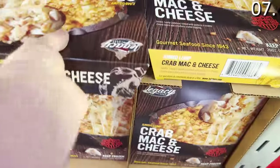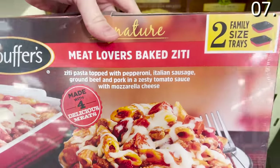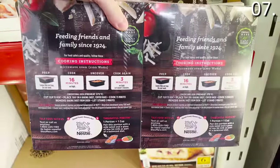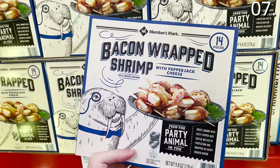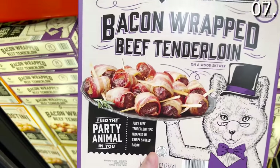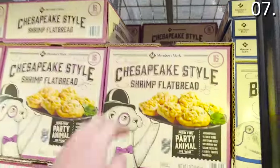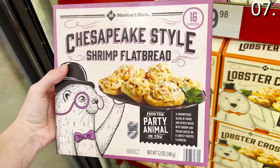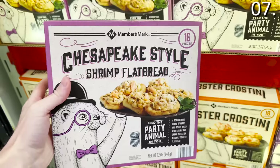The crab macaroni and cheese for $14.98 looked delicious — this is a must-buy, made in the USA. The two-pack Stouffer's baked ziti at $10.88 is great for a quick, casual dinner, very popular locally at my Sam's, and has a beautiful authentic taste. The bacon-wrapped shrimp at $10.98 per box and the bacon-wrapped tenderloins at the same price are great for hosting or hand-passed hors d'oeuvres. I was also happy to see these shrimp flatbreads for $9.98, and I will report back on how they taste.